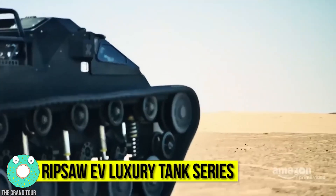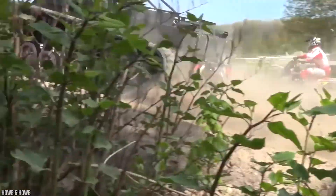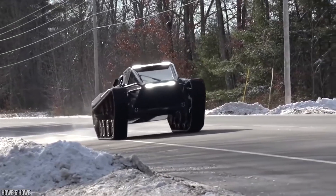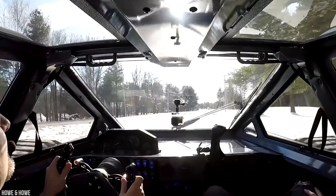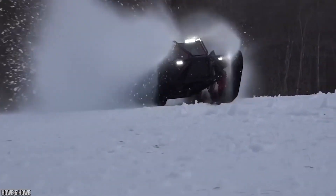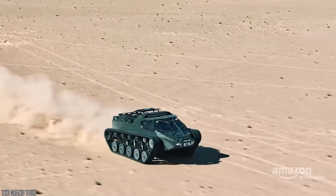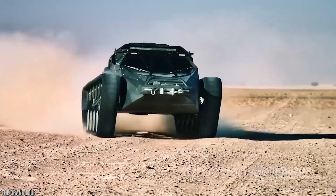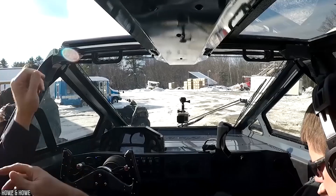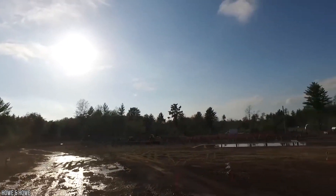Ripsaw EV luxury tank series. Originally designed for the military as a lightweight tank, the Ripsaw luxury tank series is known as one of the fastest dual-tracked vehicles in the world, making it not only a huge asset in combat scenarios but also a great getaway car. The EV2, EV3, and EV3F4 series takes six months to custom build and costs more than half a million dollars — $545,000 for two seats and $595,000 for four seats — making these indestructible tanks the preferred zombie-proof vehicles of billionaires worldwide.